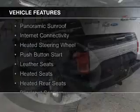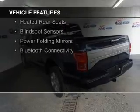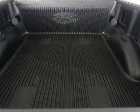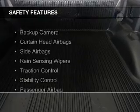The features include a panoramic sunroof, internet connectivity, heated steering wheel, push-button start, leather seats, heated seats, heated rear seats, blind spot sensors, power folding mirrors, and Bluetooth connectivity. Safety was made a priority with these features.